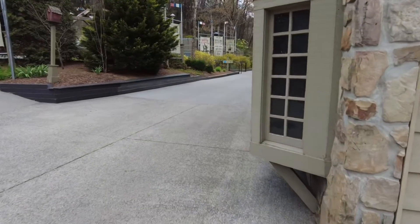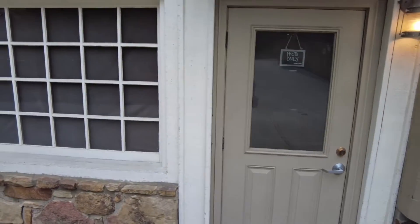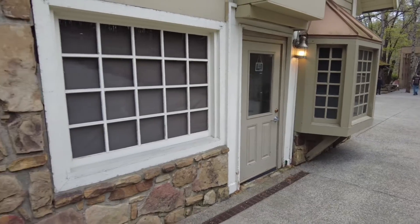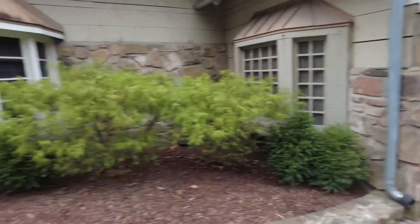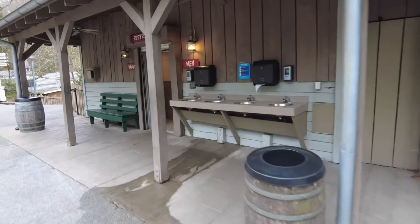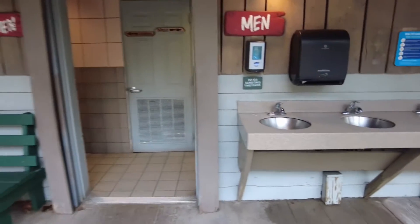Moving on ahead, there used to be a shop right here — I believe it was a toy shop at one point. It is no longer anything; it's just an empty shop, host only. They probably use it for storage or a break room. But they do have some restrooms right up here — men's and women's restrooms — and they have sinks right outside.